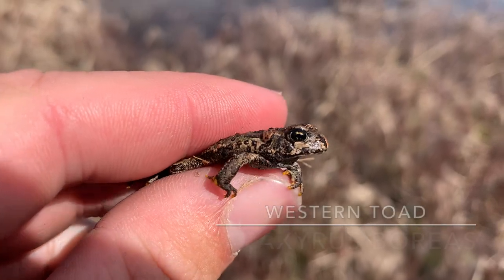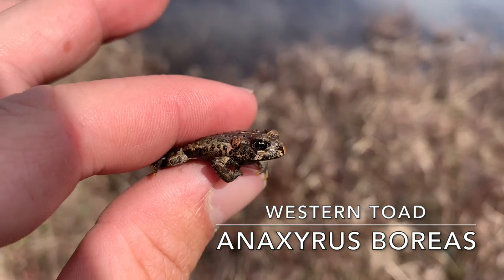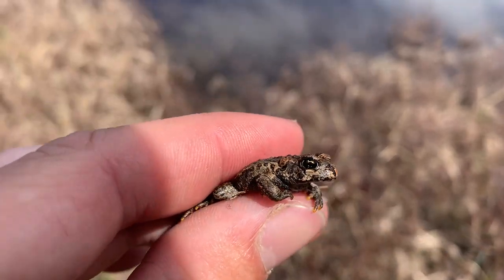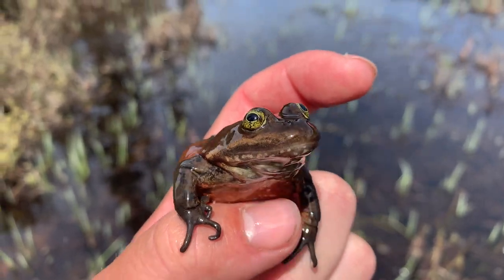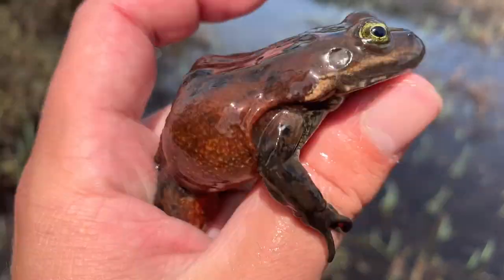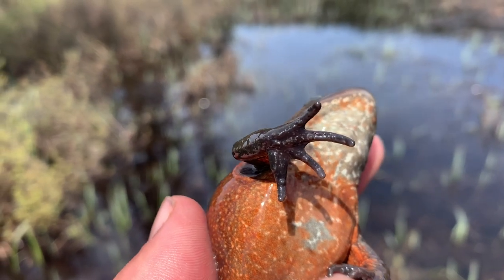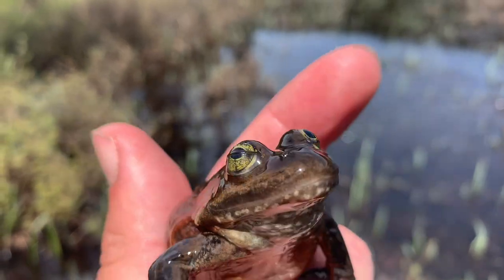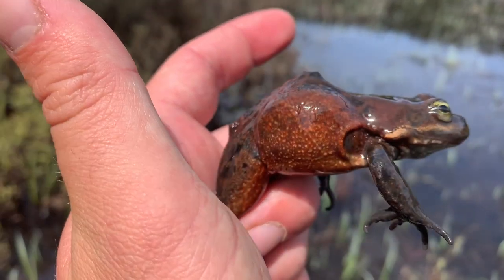This might be the smallest toad I have ever seen — this is a western toad, nice find. We just found this nice big Oregon spotted frog with really nice red coloration. This is a female — it does not have the pads on the thumb. So this is a female Oregon spotted frog, it's a big one though, very red.